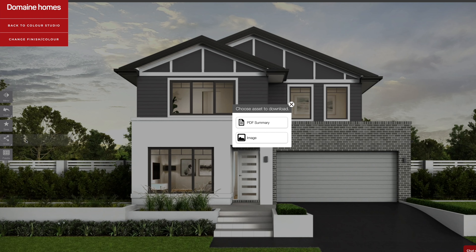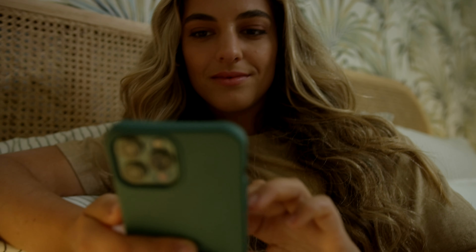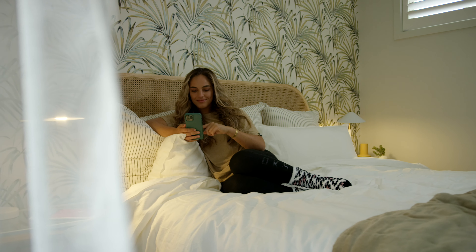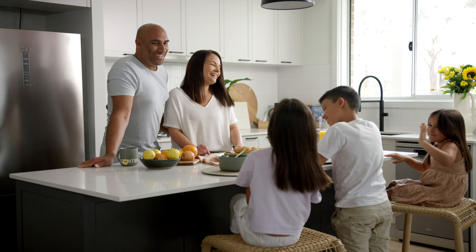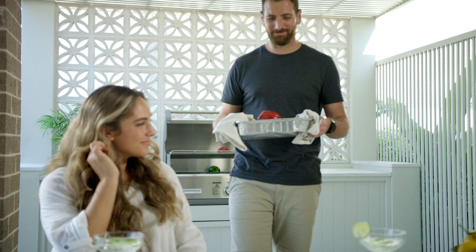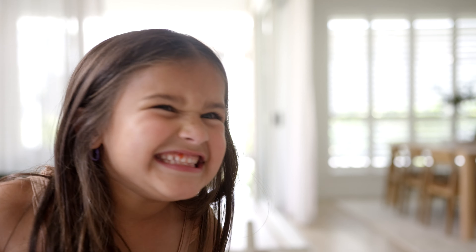Once you're happy with your chosen finishes, simply print or email your selections to yourself and bring them along to your appointment. You can use this tool in the comfort of your home or seek guidance from our experts — the choice is yours. Thanks again for choosing Domain Homes to be a part of your new home journey, and we can't wait to see what masterpiece you create.